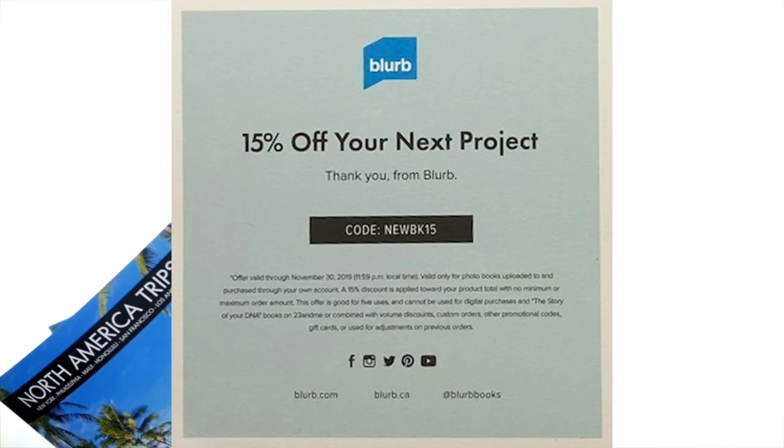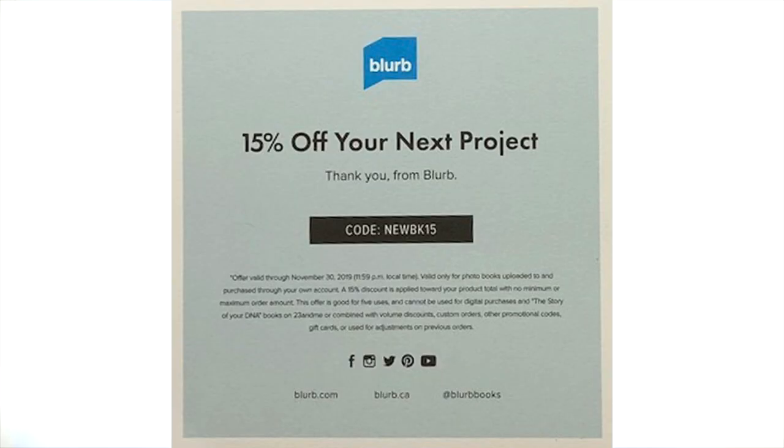On discounts - as I said, Blurb has regular discounts on their website. If you go to my blog at thephotobookguru.com, you can always find the latest voucher codes for Blurb. Some codes only work for photo books. When you order these magazines, there's always a 15% voucher code leaflet in the box, so you can use it for your next purchase, meaning you're always going to get at least 15% off. But if you're lucky, you can get 20% or 30% off as well.